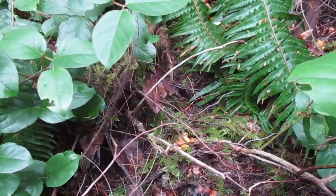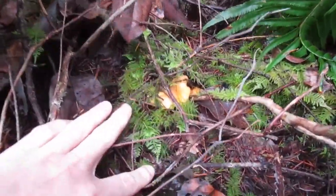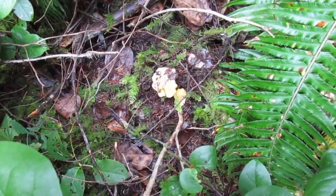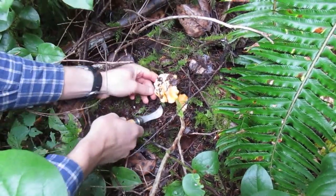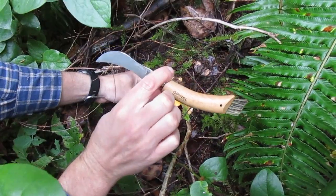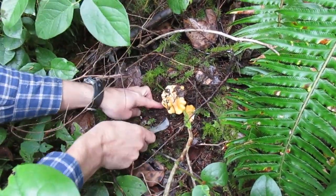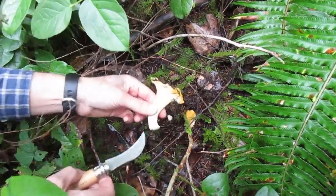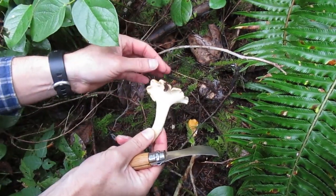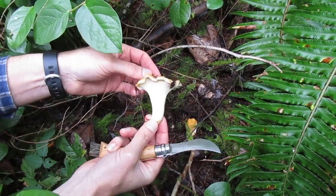Here's the first mushroom of the day — it's a chanterelle. Let's get it out of there and see what it looks like. I'm using my Opinel mushroom knife, which I thought was kind of gimmicky at first with this little brush, but it's actually great for this. Cut it like that — there we go. Cantharellus cibarius, I think. Sorry if I'm saying the Latin wrong, but there's a beautiful chanterelle. We'll get this cleaned up and see if we can find a few more.